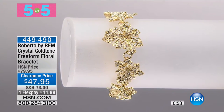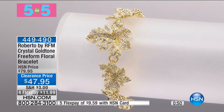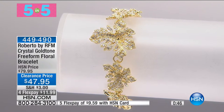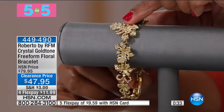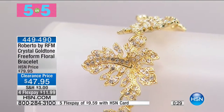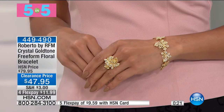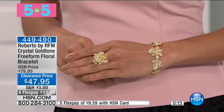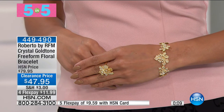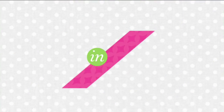I'll start right here with this bracelet, which I'm crazy about. This is from Roberto by RFM — your crystal gold tone free form floral bracelet. These are all different shapes, sizes and movements of leaves. It just looks so natural and so fall. You've got it at a clearance price of $47.95, that's over 40% off, and we only have five dozen of them. If you want the bracelet, you've got to go ahead and pick that up. It fits up to a seven-inch wrist, and you even have an extender. That's number one in our five and five.